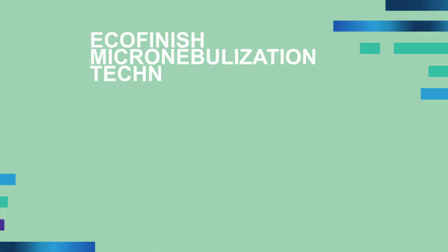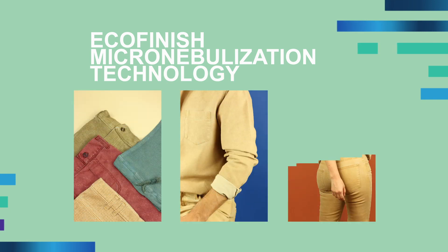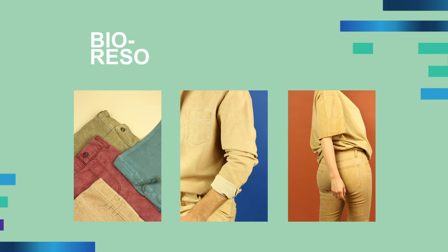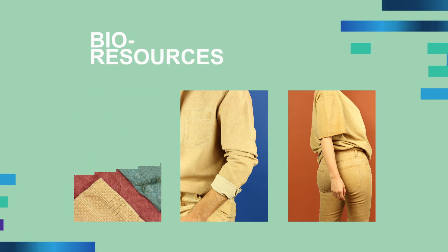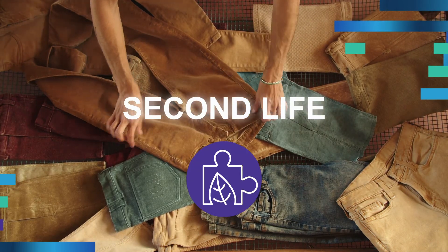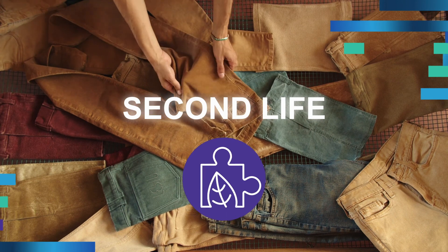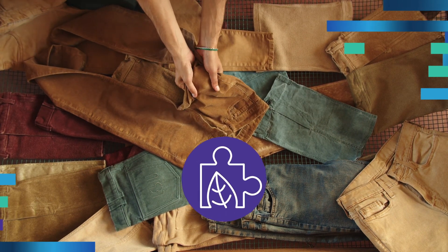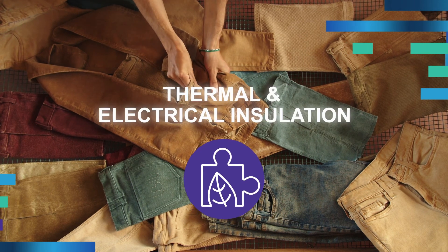With the EcoFinish micronebulisation technology, we achieve a natural worn effect, using bio-resources and decreasing the production time. It's a great alternative to give a second life to clothes, and also recovering garments that have been damaged during the production process in textile factories. The advantage is not only aesthetic, but especially in performances.